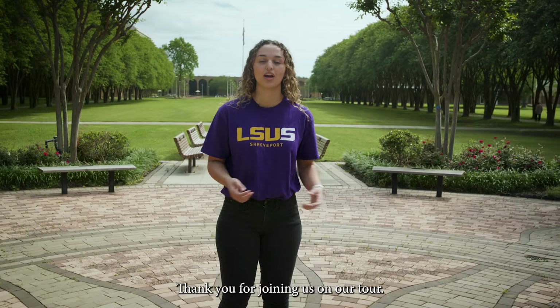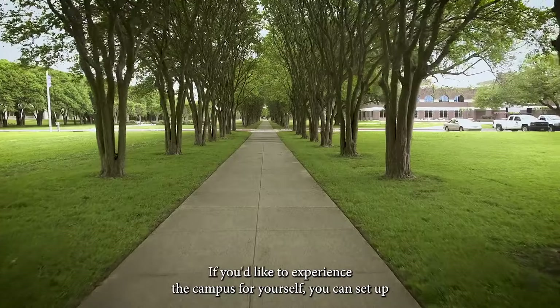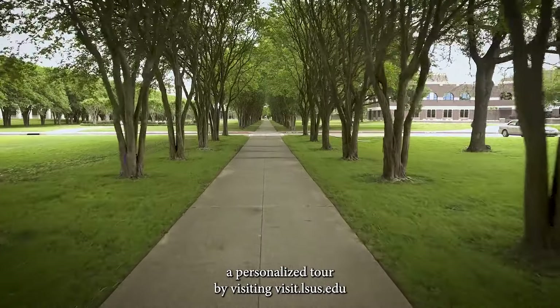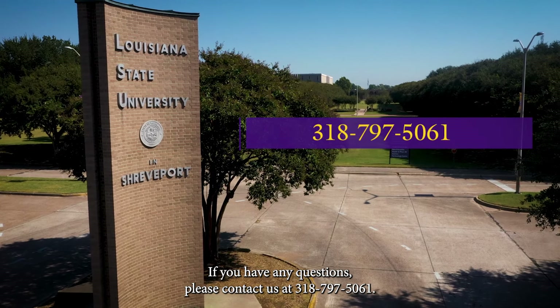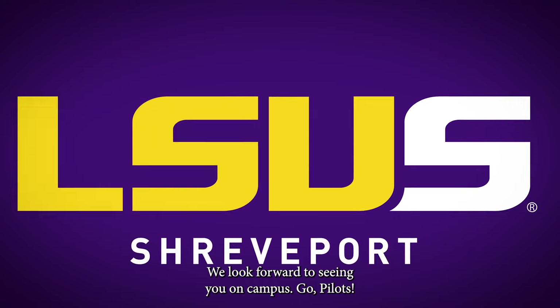Thank you for joining us on our tour. We hope that you found this a helpful and insightful look into our campus. If you'd like to experience the campus for yourself, you can set up a personalized tour by visiting visit.lsus.edu. If you have any questions, please contact us at 318-797-5061. We look forward to seeing you on campus. Go Pilots!